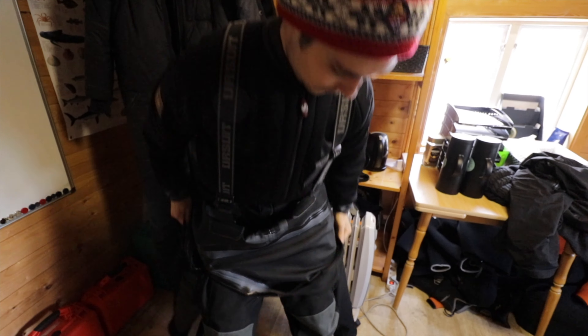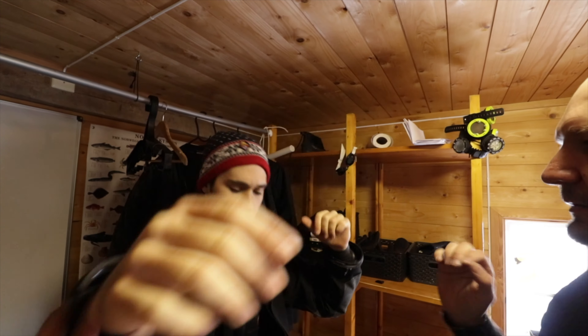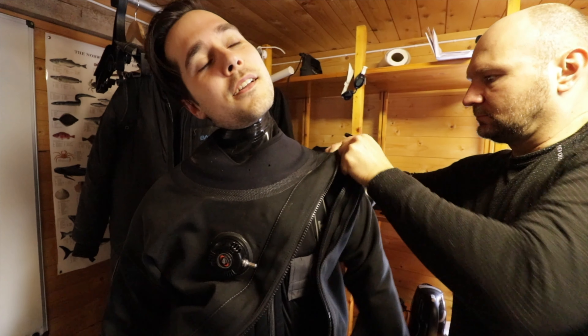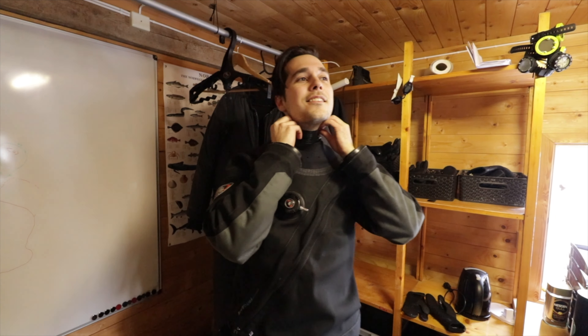The instructor guides me through putting it on: lift it up as much as you can. Nice! It's my first time in a dry suit — amazing! And yes, I am ready. Got it!